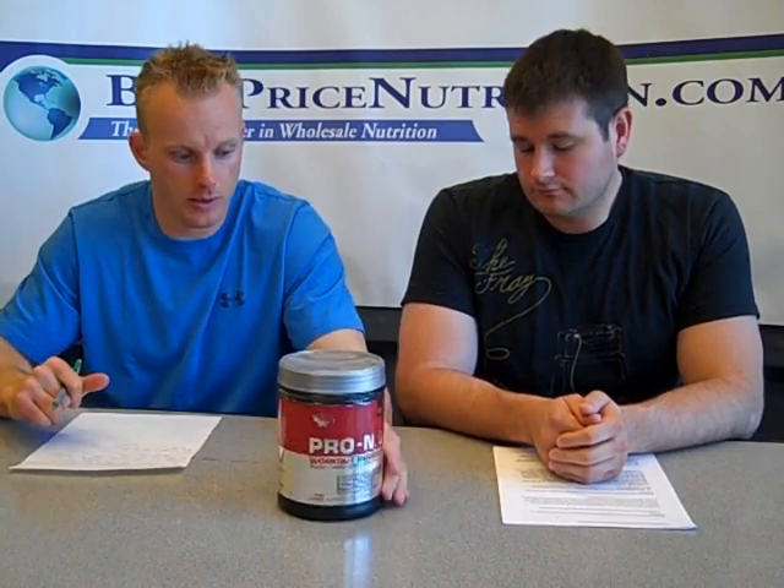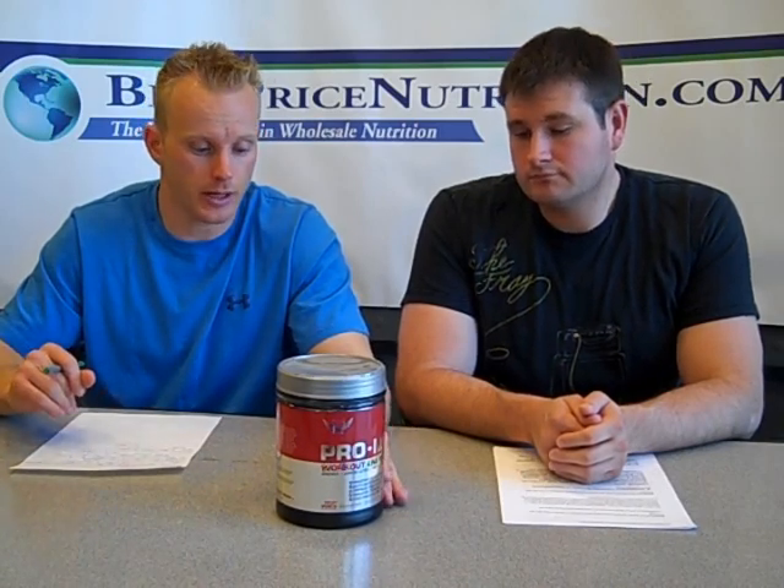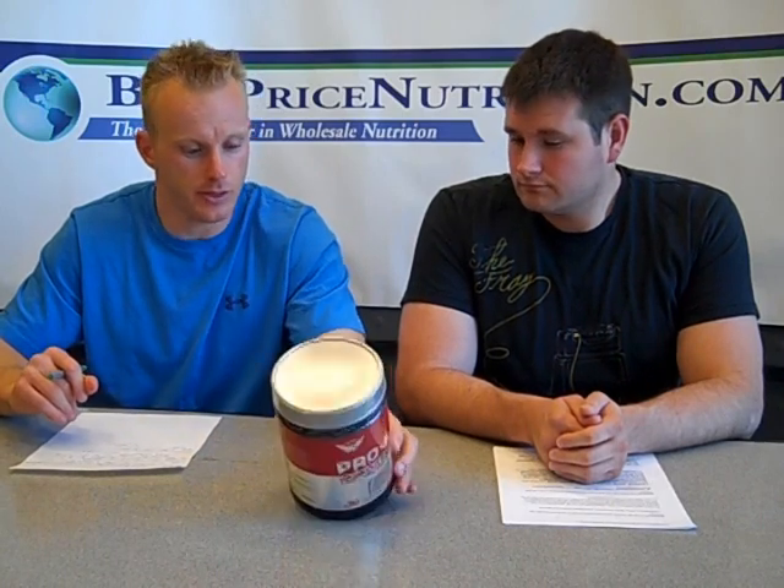Hello everybody, this is John and Glenn with BestPriceNutrition.com. Today we're going to be reviewing the American Bodybuilding or ABB Pro NO. It's the pre-workout formula from ABB. To give you a little background on it, it's lower in the amount of stimulants than you're going to be used to compared to a lot of pre-workouts. So what we're going to do is run through the label real quick and give you some thoughts on it as we go. Glenn, let's go ahead and kick it off with the first ingredient.